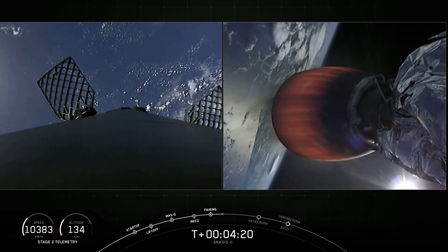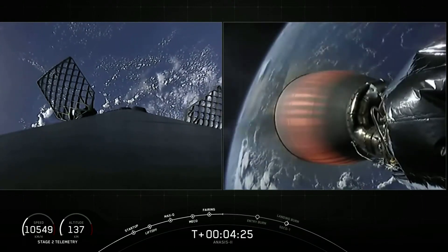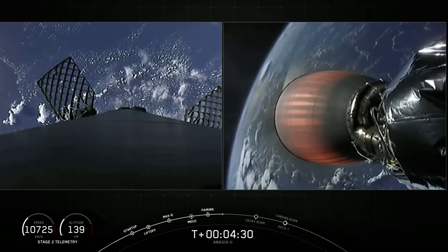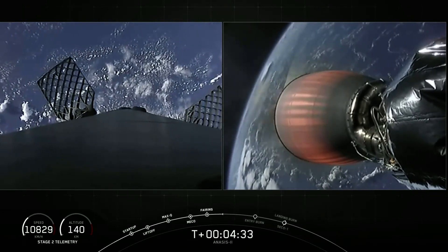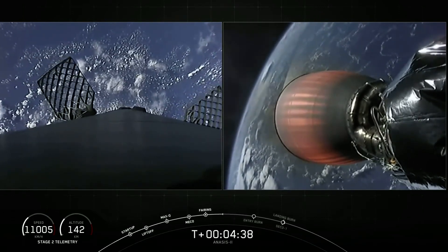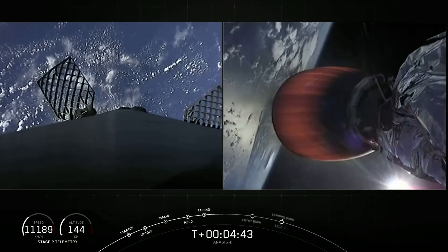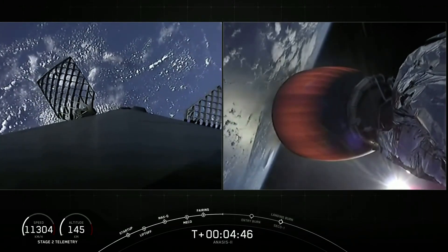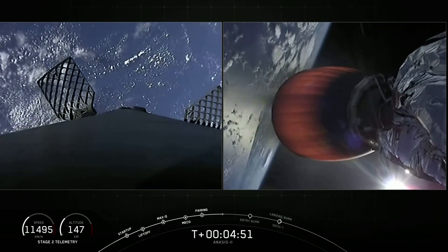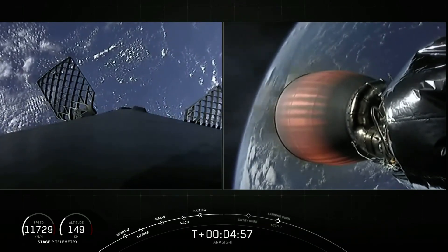For those of you just joining us, we had a successful liftoff of our Falcon 9 rocket at 5:30 p.m. Eastern time from Cape Canaveral. On the right-hand side of your screen, our second stage engine is glowing as we continue to take the ANASYS-2 satellite payload to its desired orbit. On the left-hand side, our first stage — we're beginning our recovery attempt on our drone ship out in the Atlantic Ocean. The next milestones coming up include the first stage entry burn, followed by second stage engine cutoff known as CECO-1, the first stage landing burn, and then that hopeful landing. The entry burn will occur at about six and a half minutes after liftoff.